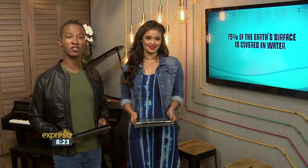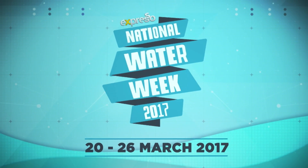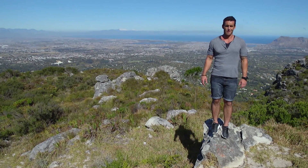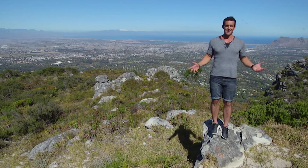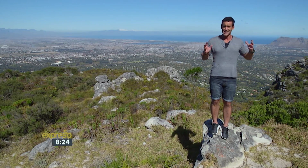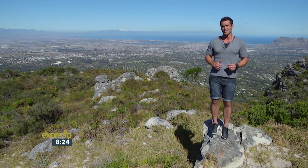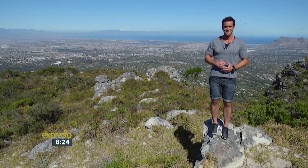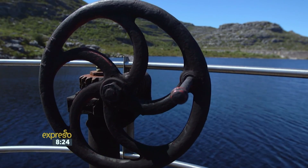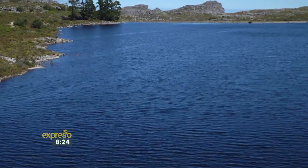Graham made his way up to Table Mountain to see where the journey of our drinking water begins. Table Mountain isn't just a world-famous landmark that has tourists flocking from across the globe, or just a national park, part of a beautiful conservancy — it is in fact a vital water resource supplying the mother city. There are five dams dotted along the top of Table Mountain, and collectively they contribute around 5% of the city's water supply.